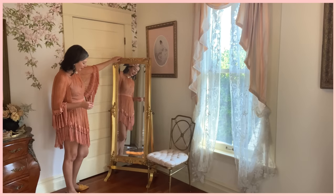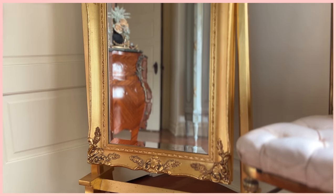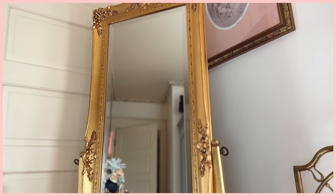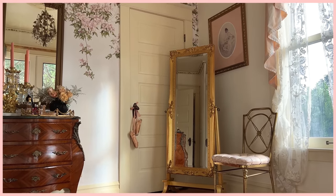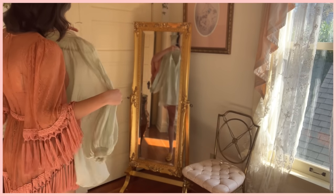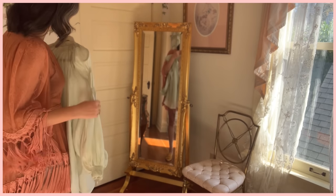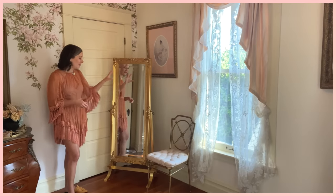The dressing mirror over here was a Craigslist find — I drove like two hours on the freeway and almost had a panic attack trying to get this, but it was kind of worth it. This is a Hollywood Regency piece — it's not an antique, probably from the 1960s, but it's gorgeous and all beveled with the original glass. I've never seen a dressing mirror in a gold finish before — you typically see these in white or oval wooden ones. When I saw a gold one, I knew she had to come home with me. It's nice having a full-length mirror to stand in front of and get dressed.